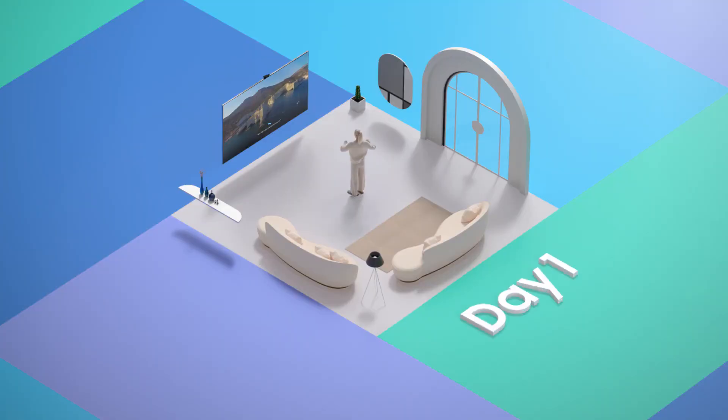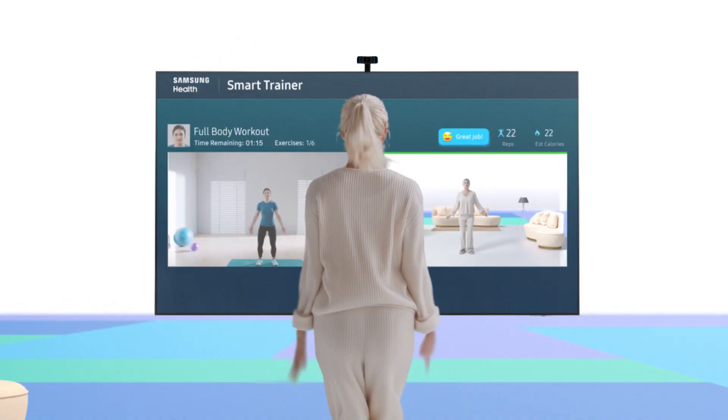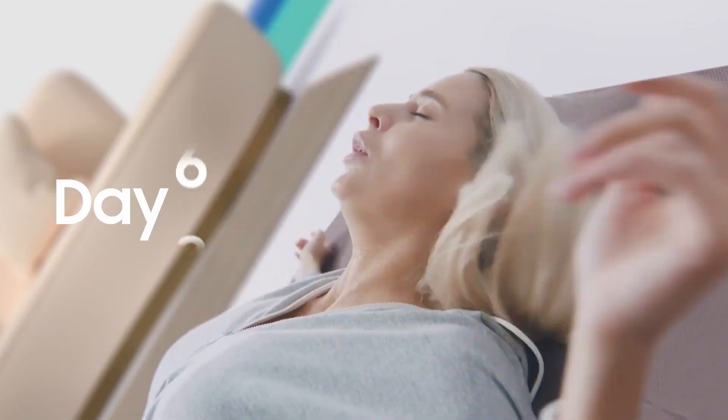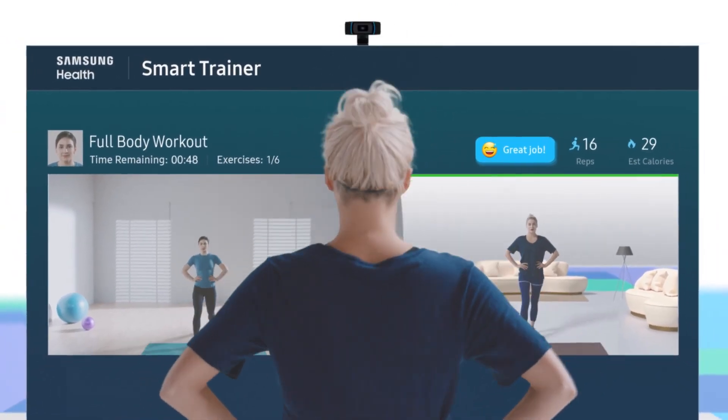Samsung Health has also moved into seamlessly transforming the home into a personal gym with a new Smart Trainer, which features tracks and analyzes posture in real time. Just like a personal trainer, they're going to essentially go head-to-head with companies like Peloton, which of course are big in in-home exercise.